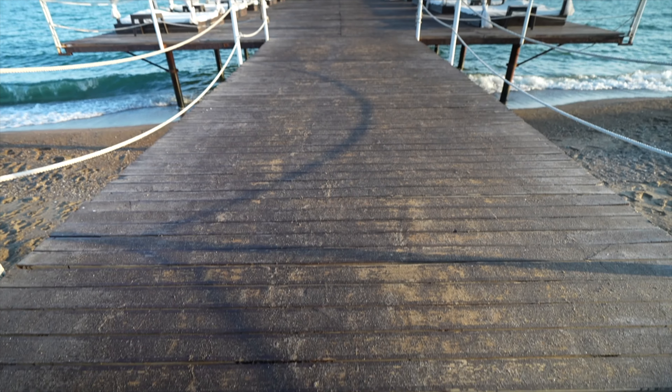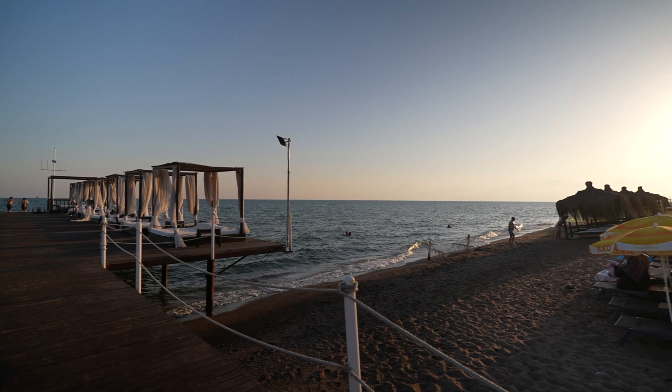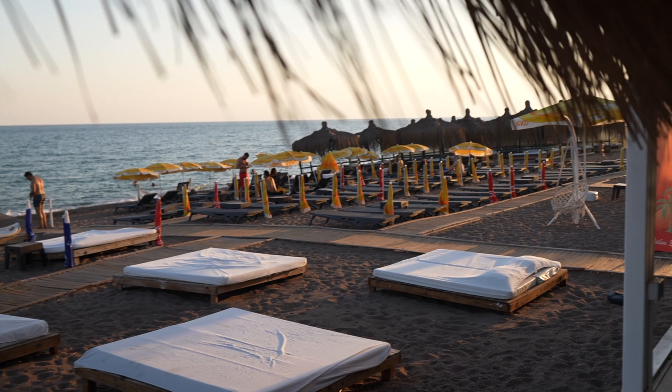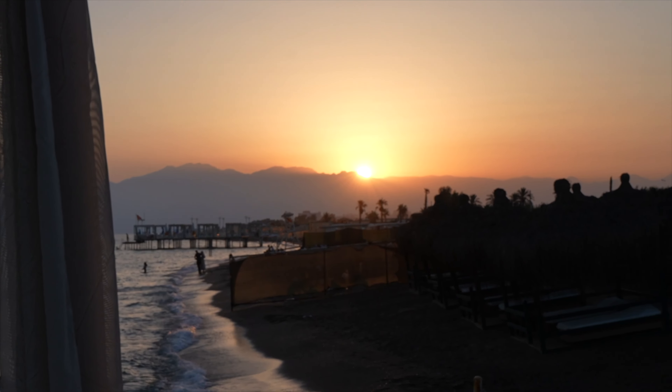We've just passed by Palms Beach — it looks like a really lovely establishment with beds overlooking the sunset, which is currently setting. There's also a public beach on the other side but there's not much going on there, so we're going to relax here, grab a drink, and watch the sunset with Turkish music in the background. And that brings this evening to an end — we'll get some rest and see you in 24 hours with more special places.